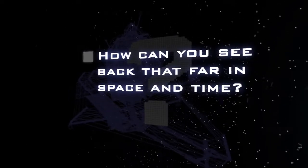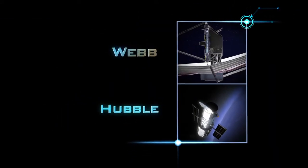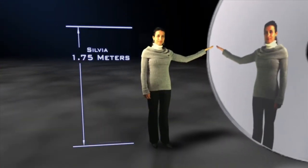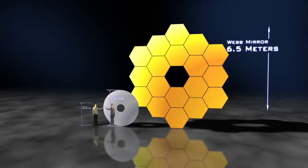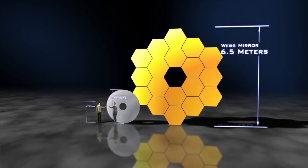How will the Webb Telescope see so far back in space and time? There are a few key differences between Hubble and Webb. One of the main differences is that Webb will see the universe in infrared light. Another is that the Webb Telescope is just very big — to answer these big questions in science, we need a big telescope. The Webb mirror will have about seven times the light-collecting area of Hubble, allowing it to collect more light and see further back into space.